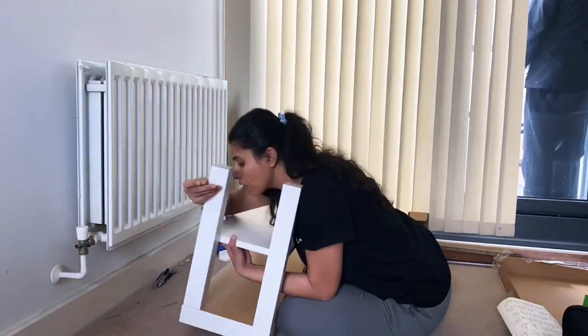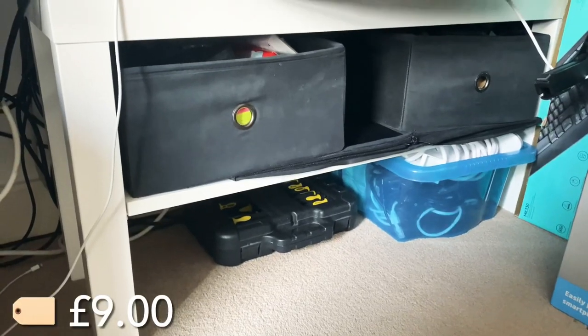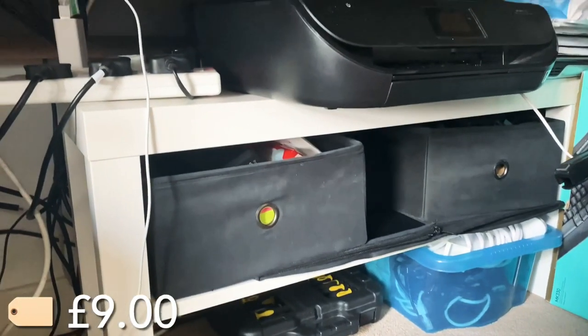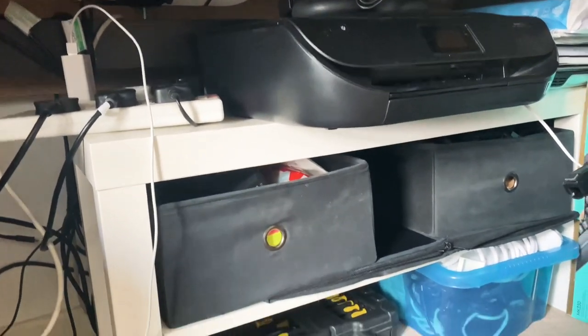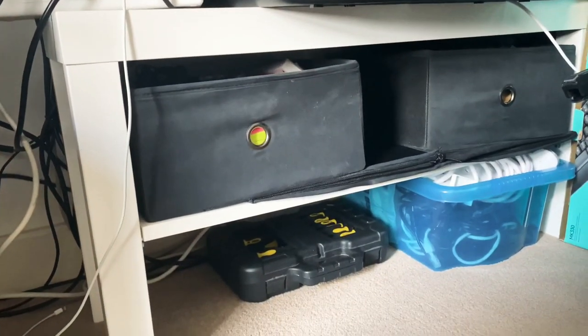Next I bought a TV bench — I had to assemble it but it was super simple — for nine pounds. You can use it as a TV bench, but I saw a friend using it under their work desk to keep the printer, books, and other stationery, so I bought one for myself. It makes the workplace look very neat and organized.